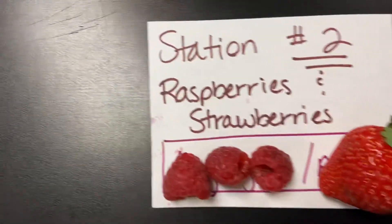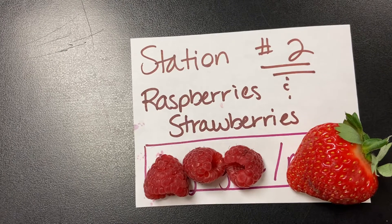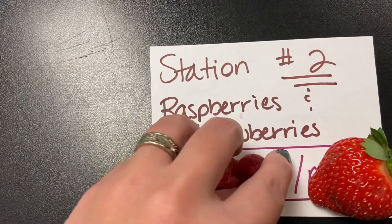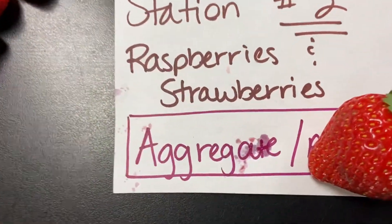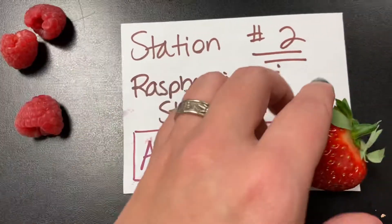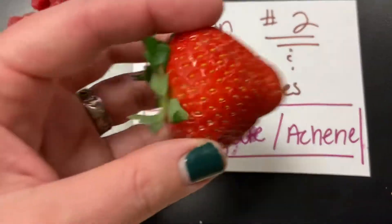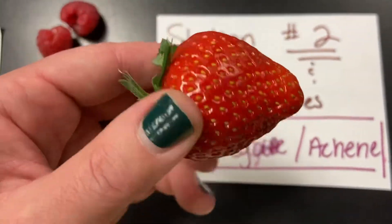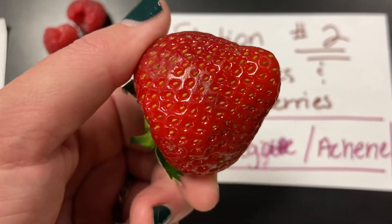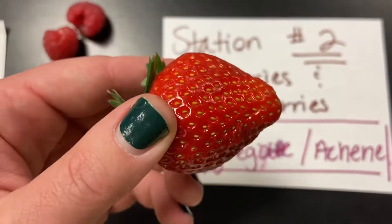Station number two, we've got raspberries and strawberries. There are actually two categories here — one fits in the other one. We've got raspberries, which are aggregate fruits, which means a lot of different flowers have all formed together. And then our strawberries are aggregate achenes. And because it has all those seeds on the outside, it's a whole bunch of these basically little flowers that have formed together to form the strawberry.